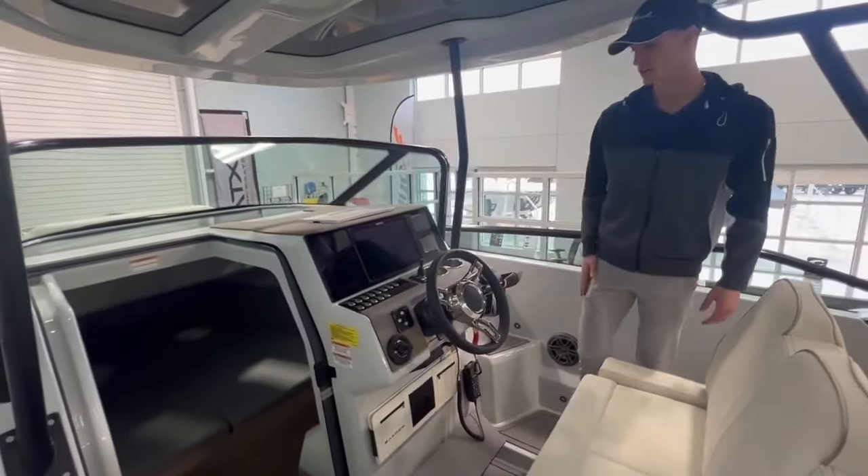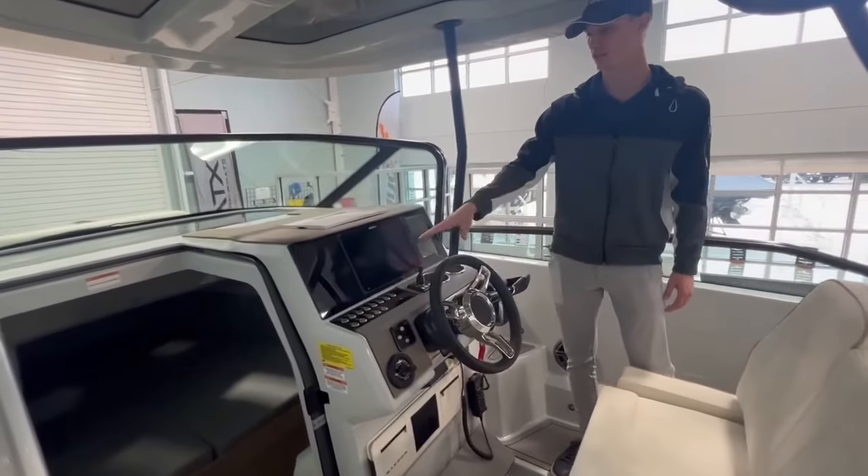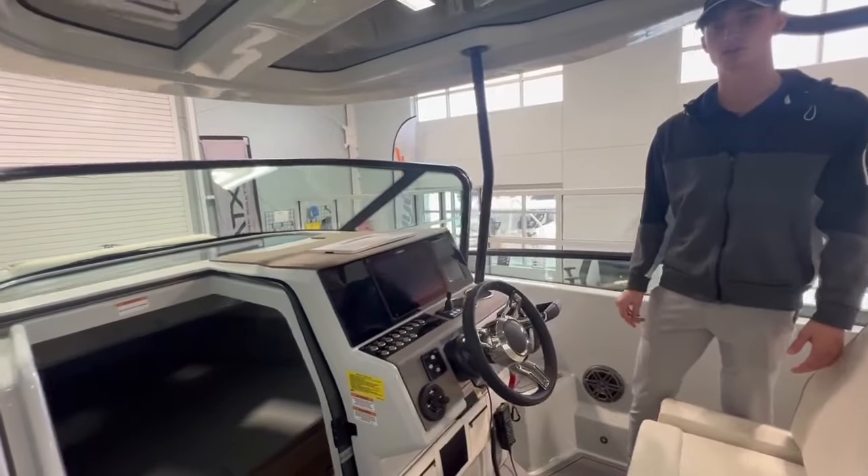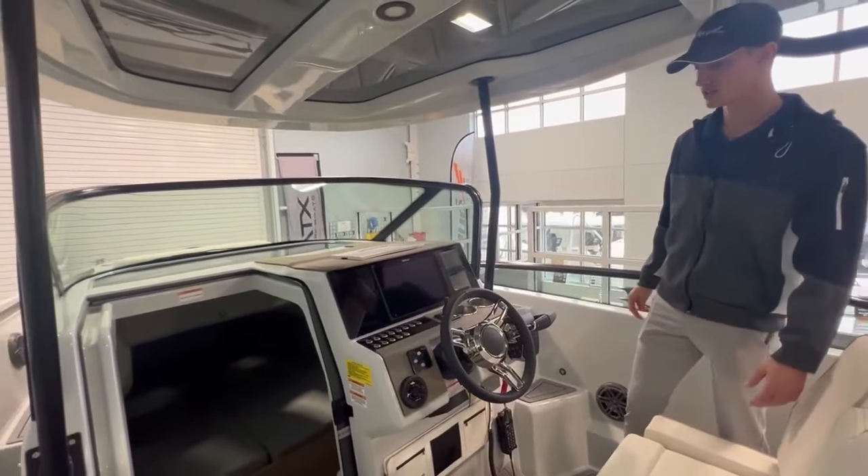As you can see, you have your throttle here for your twin engines, a ton of switches, as well as your Simrad that's going to give you access to all of your boating and navigation functions.